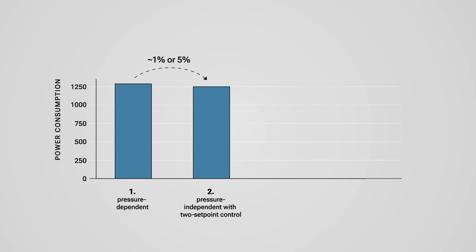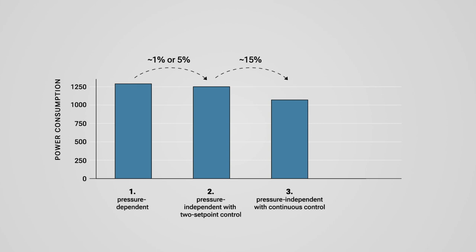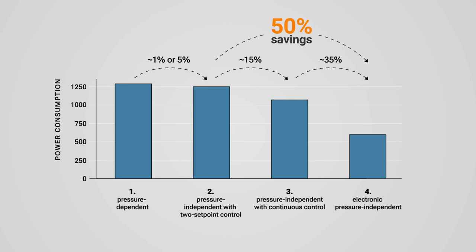Replacing pressure-dependent with pressure-independent valves with two set-point control brings a reduction of the energy consumption for the pumps of 1% for cooling and 5% for heating. Replacing the two set-point control with a continuous control results in a reduction of the energy consumption of the pump of 15%. This is quite remarkable, as there are still many valves with two set-point control on the market. Intelligent control — that means optimization through feedback from the electronic valves and the use of a pump optimizer — leads to a further significant reduction. Compared to a pressure-independent solution with continuous control, we can save up to 35%, and compared to a two set-point control, up to 50% of the pump energy consumption.